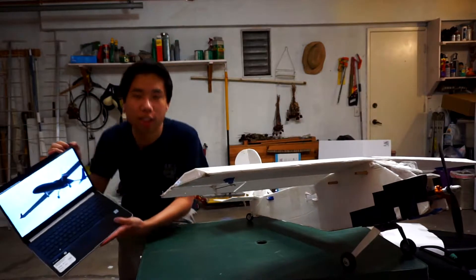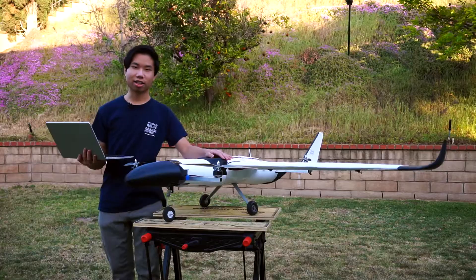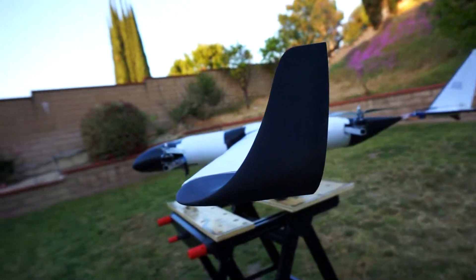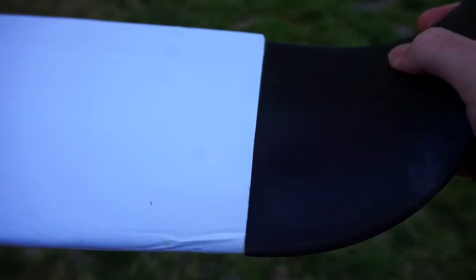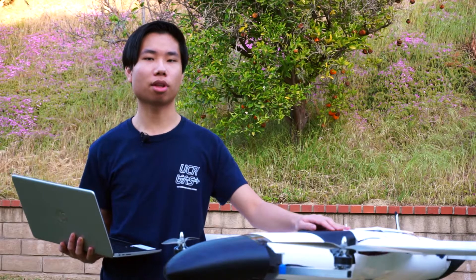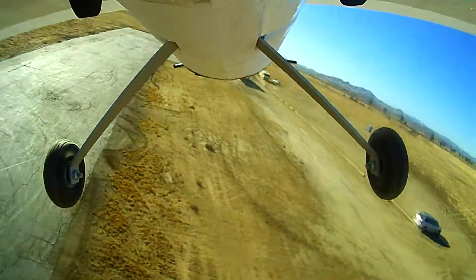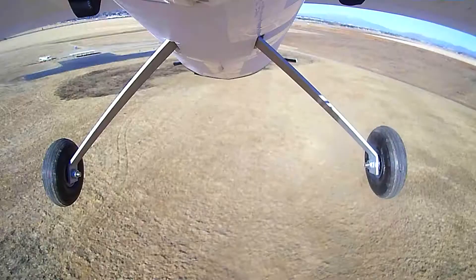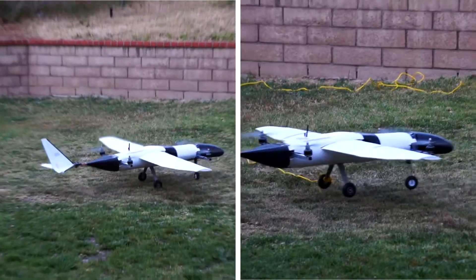So for that, we're going to need to go a little bit bigger. This is the Polaris, our half-scale model that accurately represents our competition design. With its rugged design and swappable parts, this is the perfect platform to test both conventional flight as well as vertical flight.